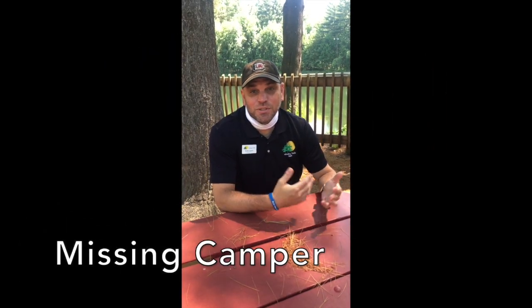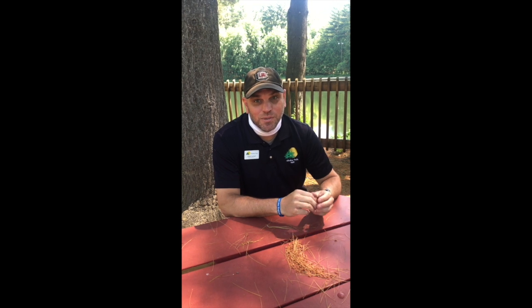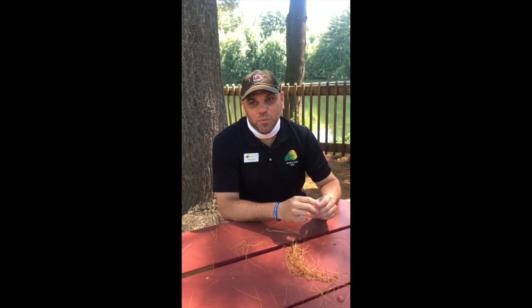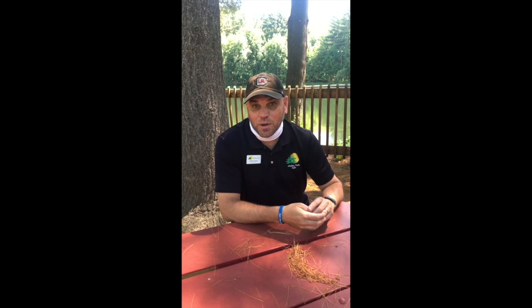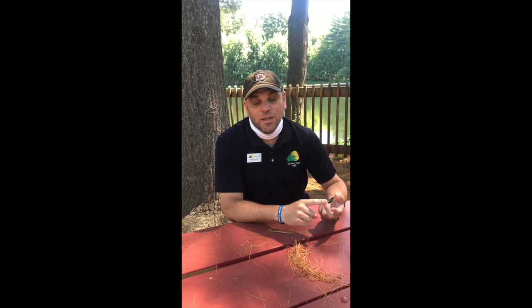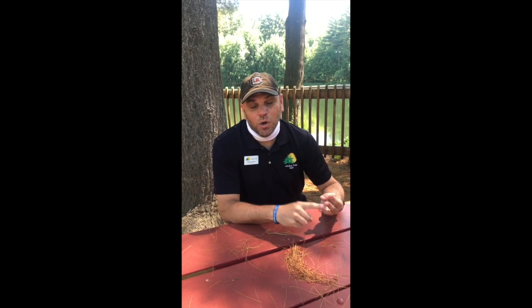In the event you have a missing camper, most groups will have no more than 10 campers with two counselors. If you are missing a camper — maybe they slipped out to the bathroom unnoticed — you will go to the camp office and let Rene or Ari know. Give a full description: what they're wearing, their full name, and what group you're in. Rene will then make an overhead announcement: 'All specialists to the office.'